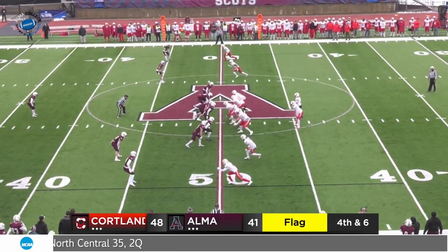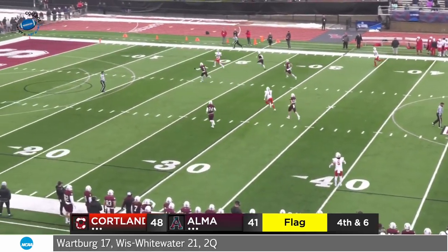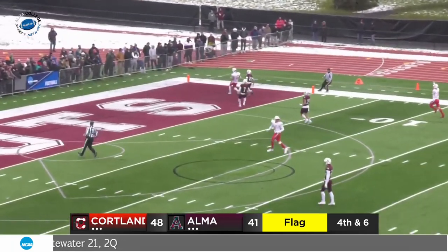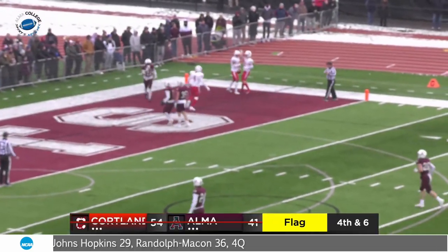Courtland needs six. Boyce looking right, going to throw for all of it — deep. And they've got Burgess wide open at the 15 for a touchdown! What a play by the Courtland Red Dragons. Courtland Burgess with the touchdown.